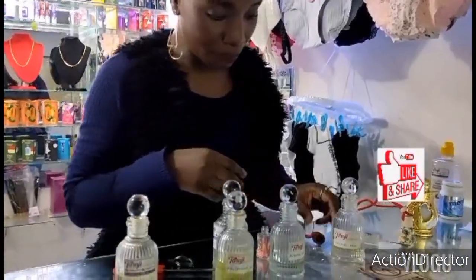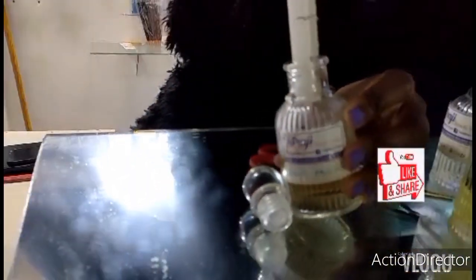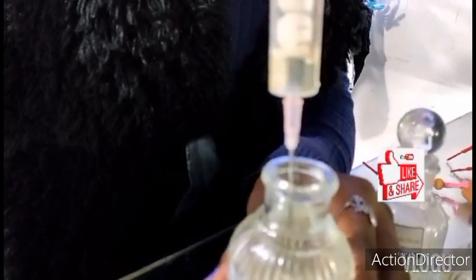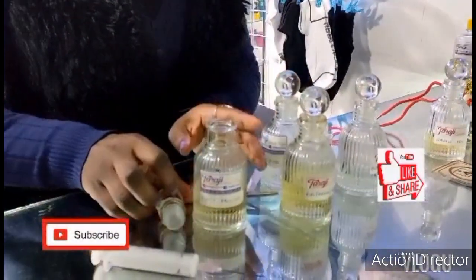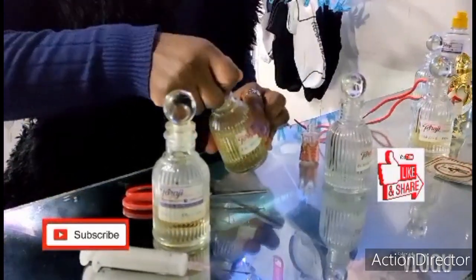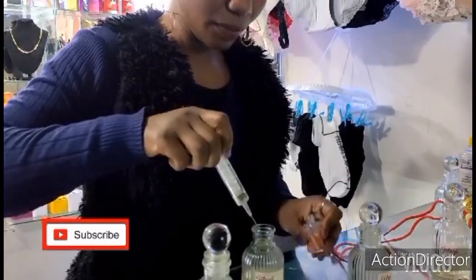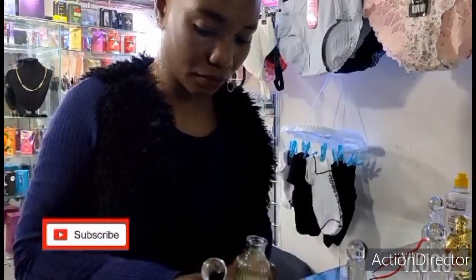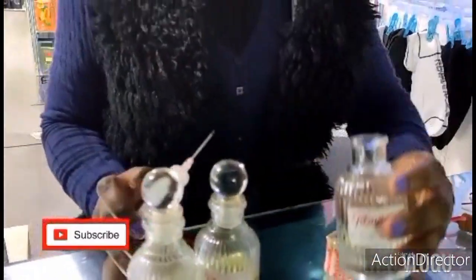Now for the female blend. I'll measure Sweet Passion first — 2 ml of Sweet Passion. I'll just show you for accuracy. I'm going to put it inside the bottle. Then the next one is Riri Crush by Rihanna — I'll put 2 ml of Riri by Rihanna and measure it inside. Then another one — I'll measure Beyoncé Heat Rush. Here is Beyoncé Heat Rush — 2 ml.